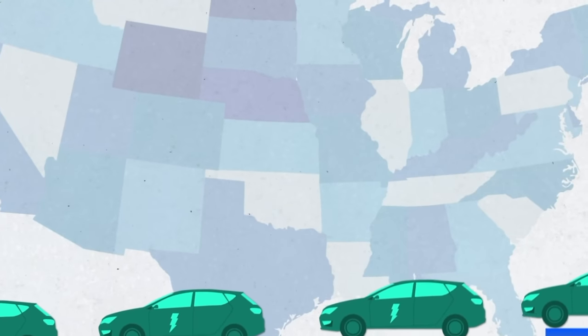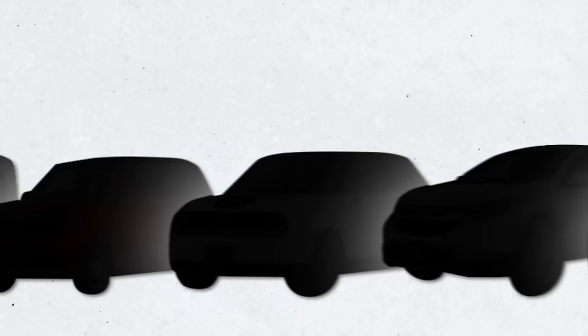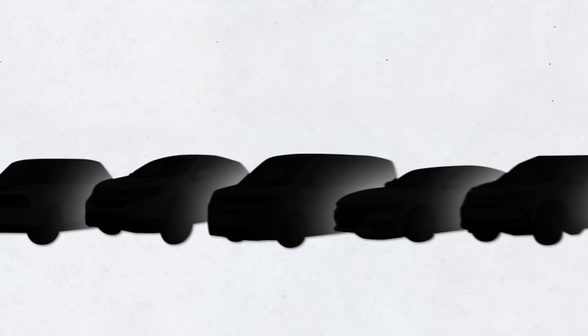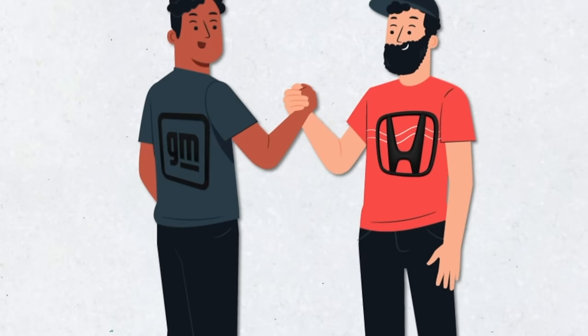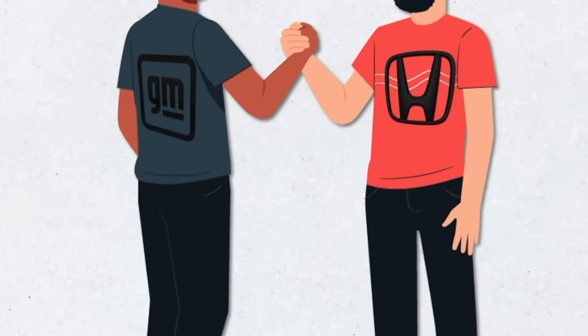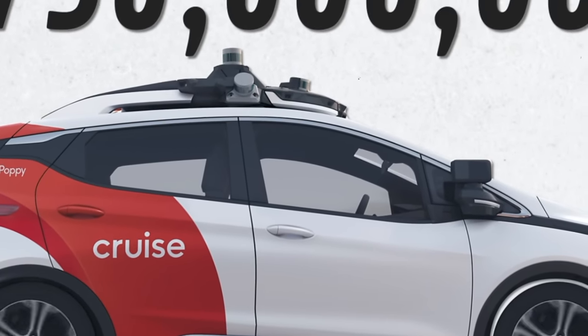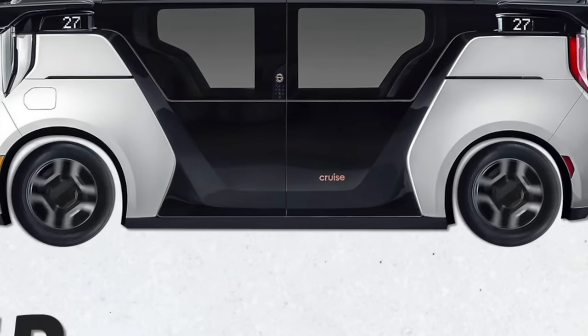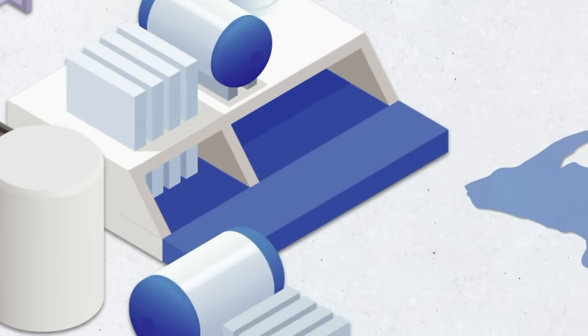GM made a bold statement — they want to sell more EVs in the U.S. than anyone else by the middle of the decade, and partnering with Honda will help them reach that goal. Honda and GM have actually been friends for years. Honda previously invested 750 million dollars in GM's Cruise autonomous vehicle unit, and they're now co-developing the Cruise Origin autonomous EV. The companies also have a joint venture to develop and produce hydrogen fuel cell systems at a plant in Brownstone, Michigan. Additionally, GM will be producing two EVs for Honda for the 2024 model year.